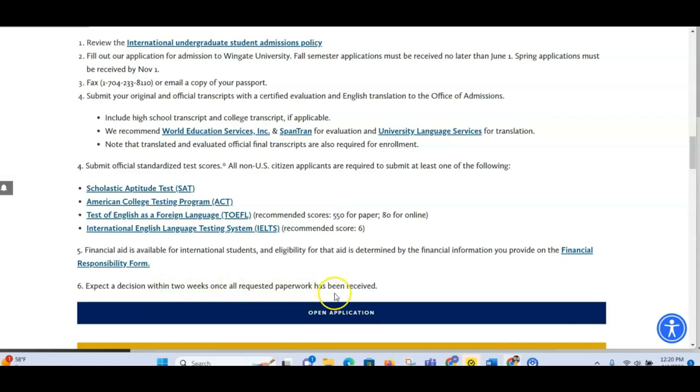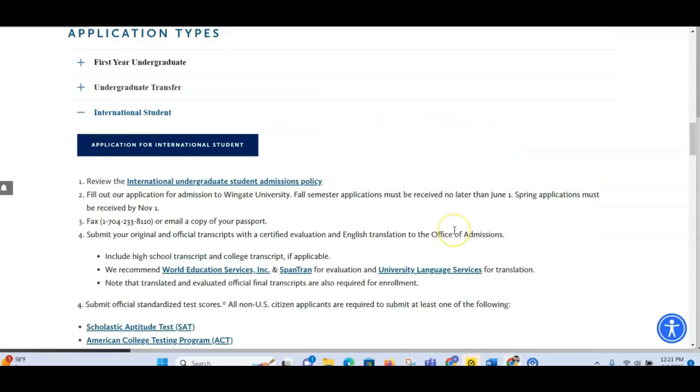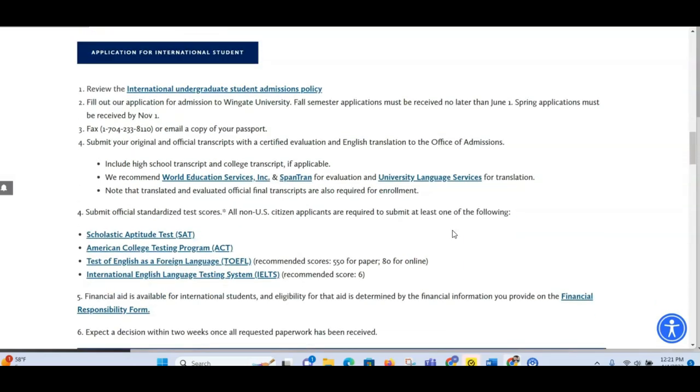Expect a decision within two weeks once all requested paperwork has been received. One important thing: make sure you prepare all your documents before starting the application. For example, it says here the IELTS recommended score is 6, and for TOEFL the recommended score is 550 for paper-based and 80 for online. Make sure you have the required scores, your transcripts, and your passport before you even start the application process. This is the simplest application process I've seen since I started doing research.